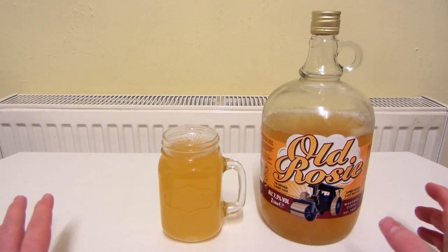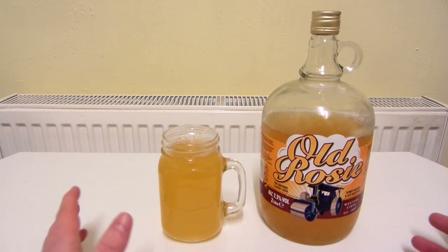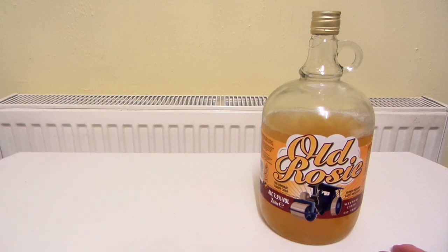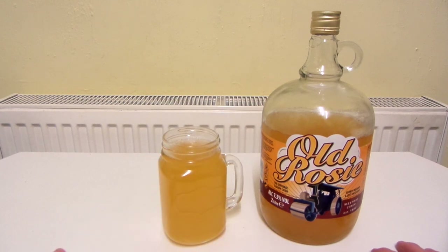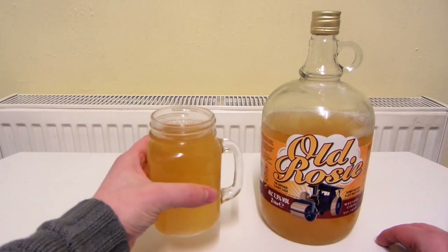So already, even though I'm sat a few feet away from the glass, I can smell the cider. It smells quite nice actually. That smells very similar to Old English, or at least how I remember Old English cider back in the 80s. So let's give this a try.